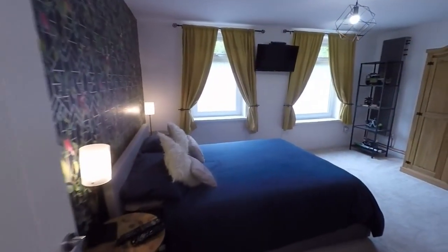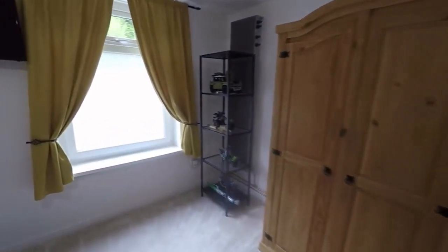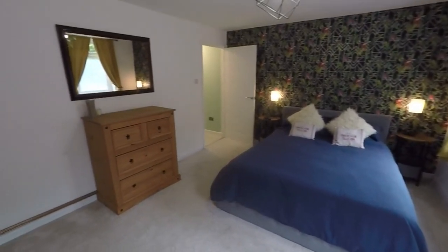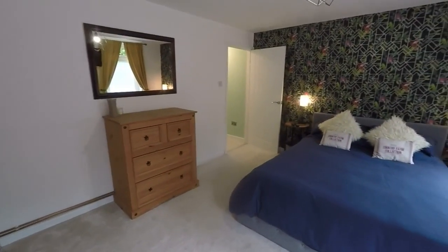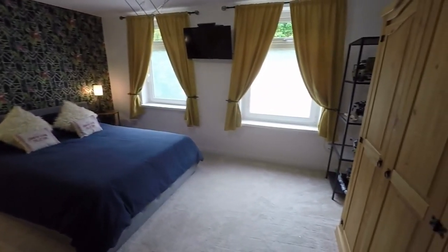And then right at the back we have bedroom number two. So very generously sized, bright and again beautifully presented. We've got plenty of space in here for a double, queen or king size bed, with two windows overlooking the rear of the property. That's bedroom two.